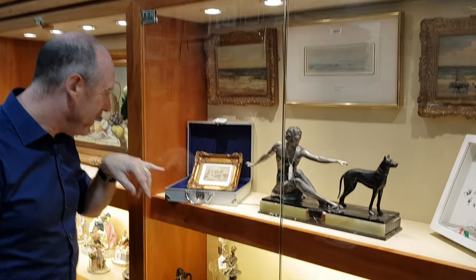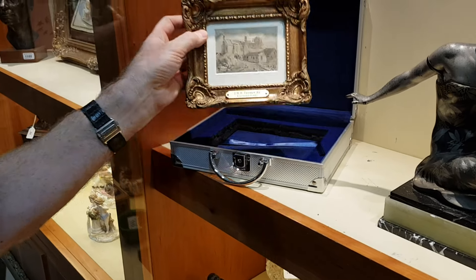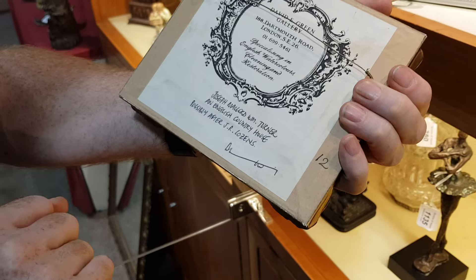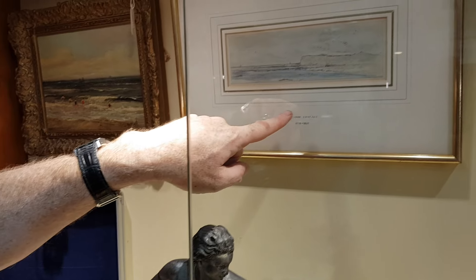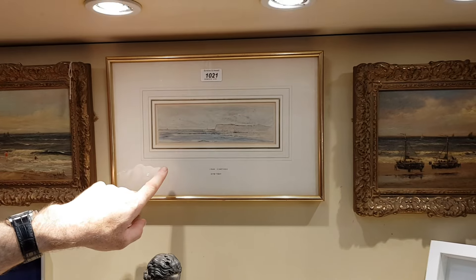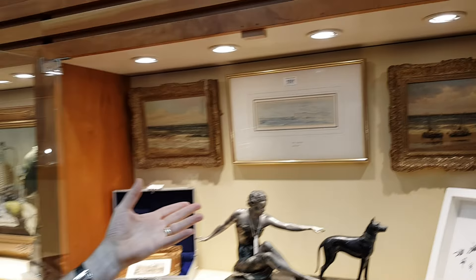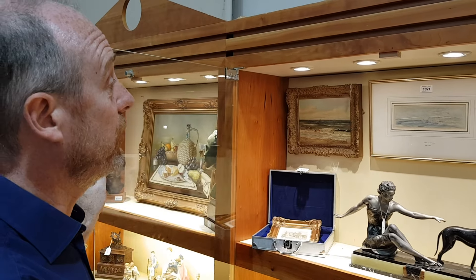We've got a genuine Turner in here — a JMW Turner. It's a tiny little painting of a country house from a very good collection, Andrew Wilde's personal collection. And also a genuine Constable there as well — we think this is probably Cuckmere Haven. That's a genuine crayon and watercolour by Constable. The estimates are £5,000 to £8,000 for the Turner and something over £10,000 for the Constable.